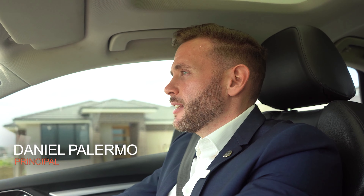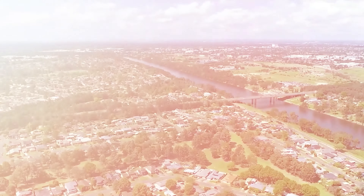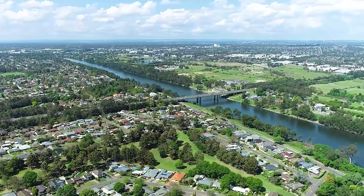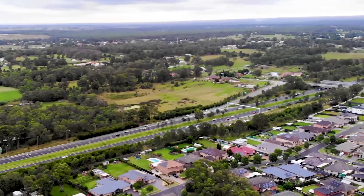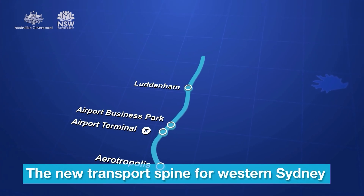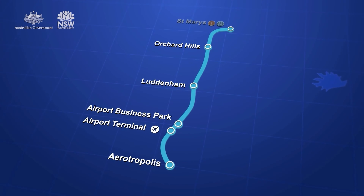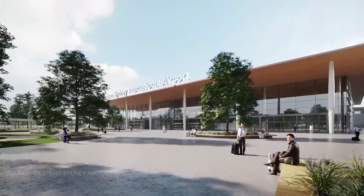As a local resident myself, I can personally say that the Claremont Meadows area has a lot to offer and is a great place to live and raise a family. The location is very central to Penrith and St Mary's with easy access to both the M4 Motorway and the Great Western Highway. We'll also have access to the new Orchard Hills train station, currently under construction, which will have a direct line to the new Western Sydney International Airport.